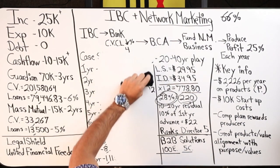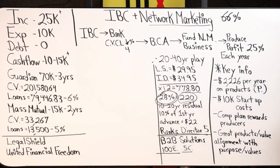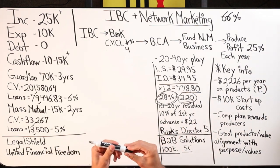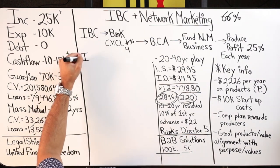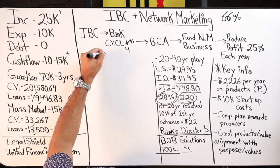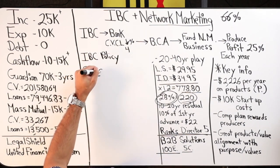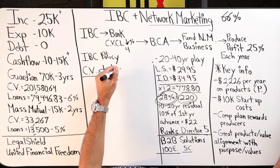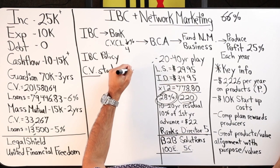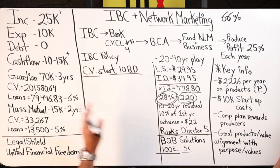That's Rod's question. Once I answer it, you've got to ask yourself: does it really make sense for me to do that? You have to evaluate it for yourself. Let's say you've got an IBC policy, Mr. Rod — you've fully funded it, it's in place. There's going to be a starting cash value amount, and roughly within 10 business days you can get access to your cash value.